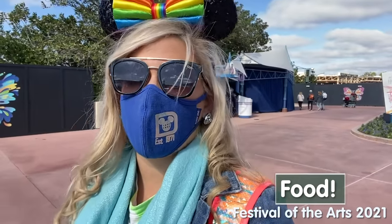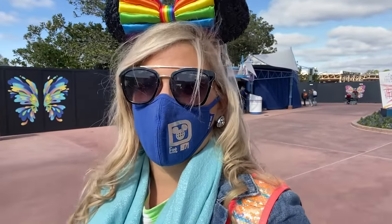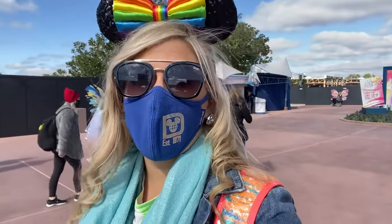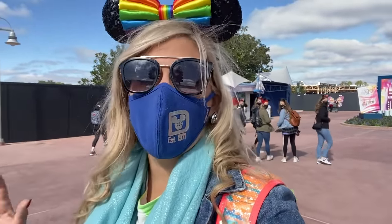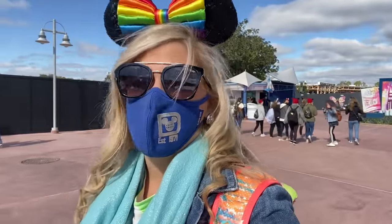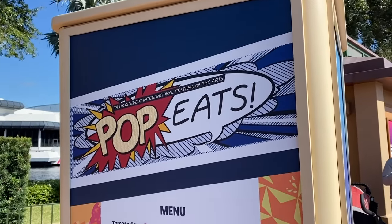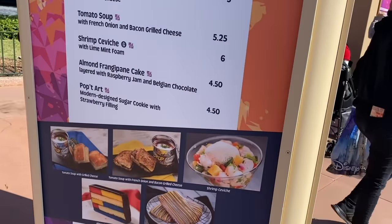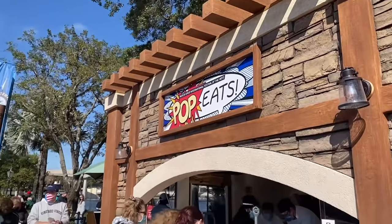Like any good Epcot festival, one of the big draws is the food. They've got 16 different kiosks around World Showcase, and this food is literally works of art. We're going to be sampling some of the best of the fest — some new items, some returning items. Cannot wait to see what it's going to be like. Headed to our first booth around the world: Pop Eats. This is always a fan favorite and I am so excited to start eating.